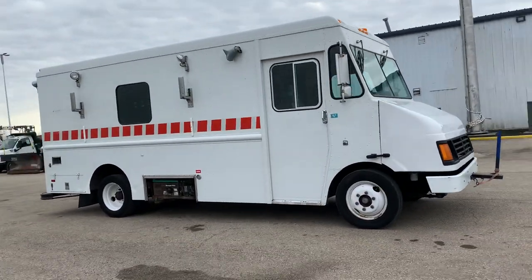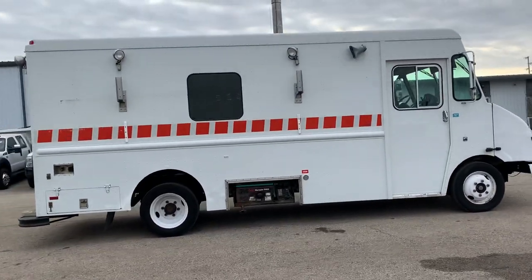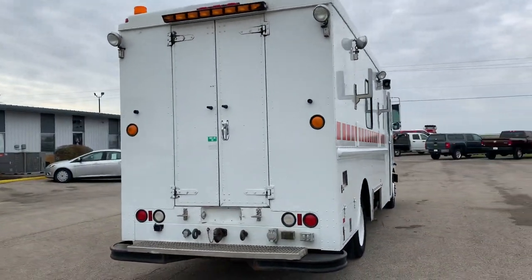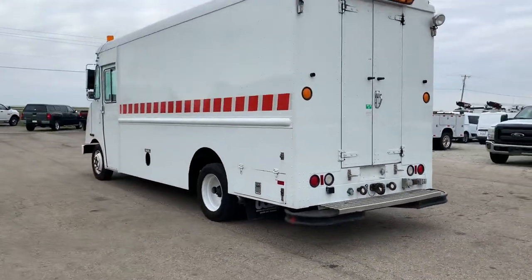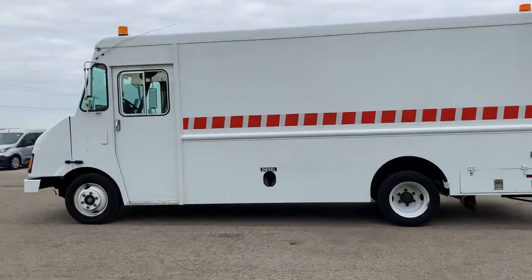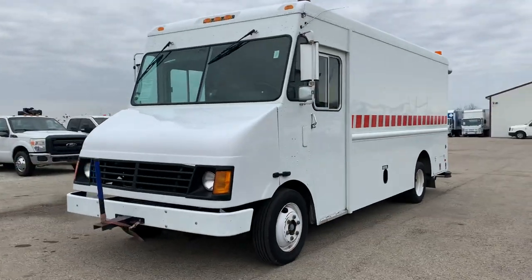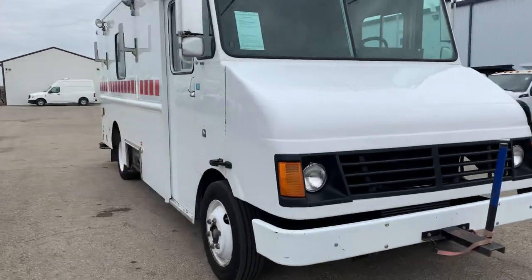Here we have a 2000 Freightliner M62. This has a 5.9 liter Cummins diesel engine paired with an automatic transmission. I'm going to apologize in advance for the wind — it's windy out and it's probably going to ruin the sound of the video. It's only got 31,000 miles, very low mileage. It could be used for a lot of things: mobile work unit, a food truck if you want to turn it into that, all sorts of stuff. So we'll take a look at this step van and see what it's got to offer.